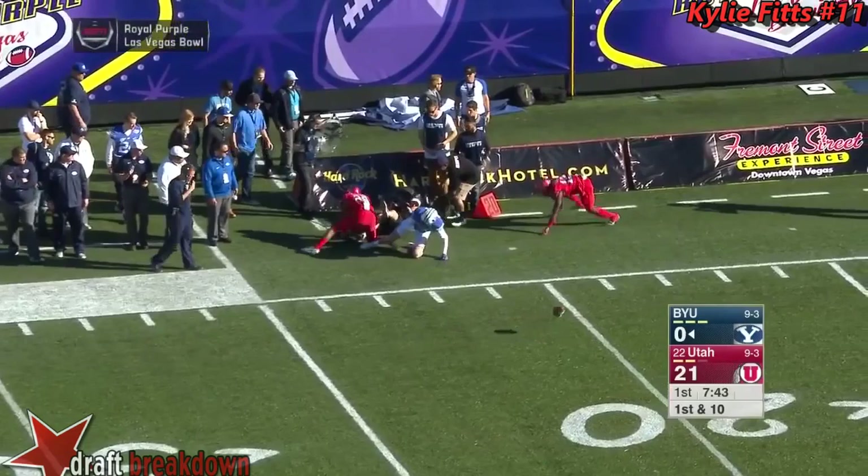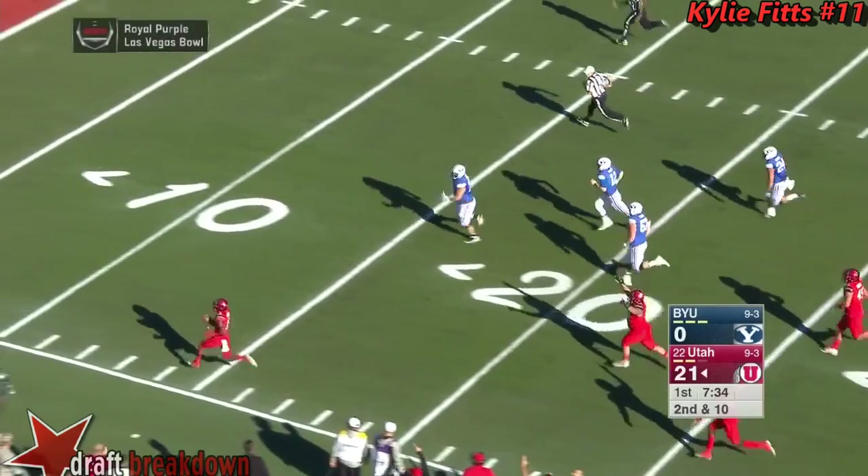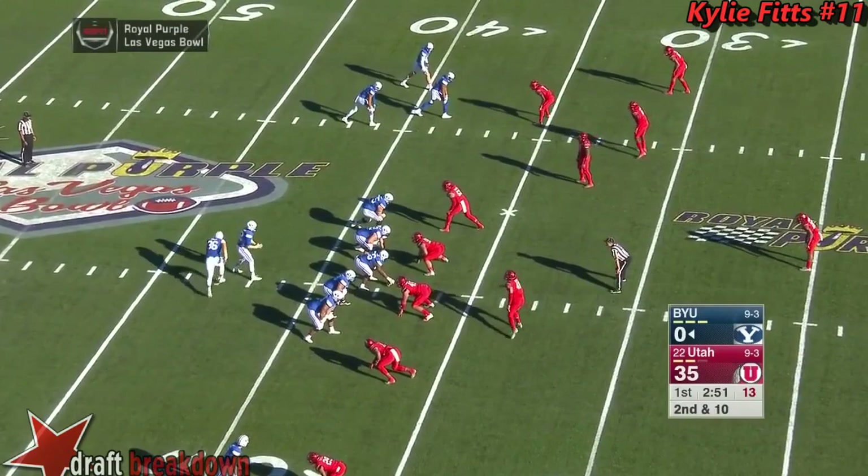He was coming hard on second down. Play action — steps up in the pocket and he's hit on the release. There's the third interception — this is another pick six, folks. This is Hatfield taking it to the house. Four possessions and it has been a disaster for BYU.